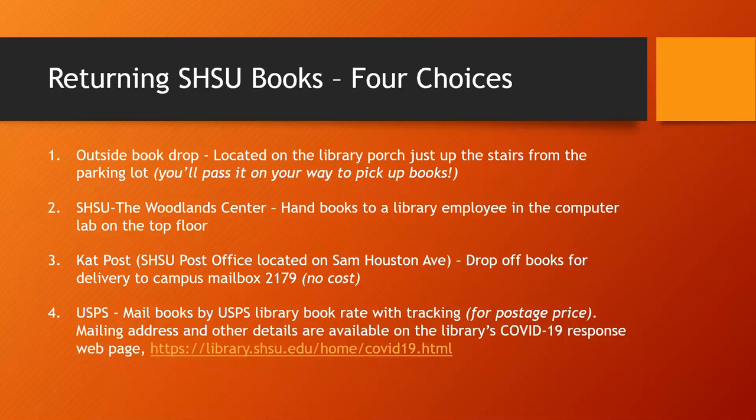No matter how you borrow your books, by mail or by pickup, you will have several options for returning items. One, you may drop books in the outside book return located just up the stairs from the library parking lot. Two, you may turn in books to a library employee at SHSU the Woodlands Center during their hours of operation. The library desk at the Woodlands Center is located on the top floor in the computer lab.